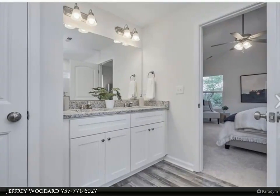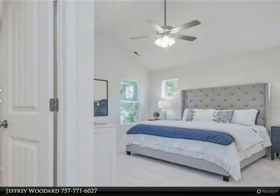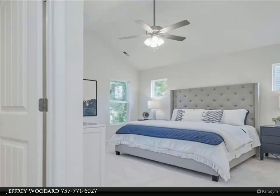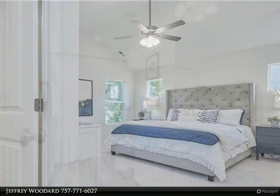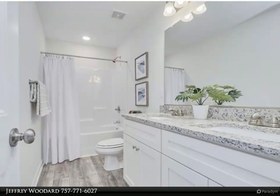Luxury vinyl plank flooring and stain-resistant carpet, ceiling fans in the family room and master bedroom. Near Ocean View Beach, golf course, Ocean View Shopping Center, local restaurants, fishing pier, marina, and quick access to Interstate 64. Close to Norfolk Naval Air Station.